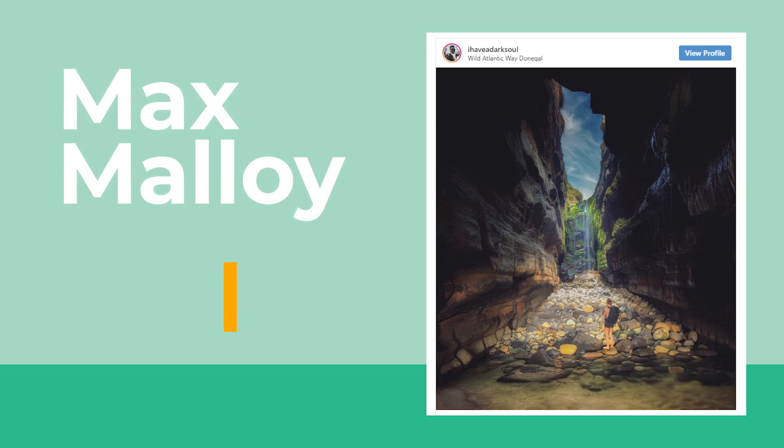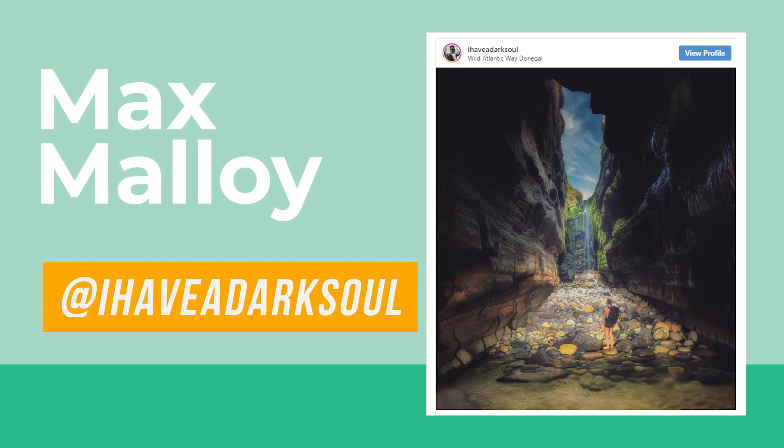We first came across the existence of this waterfall in a picture posted by a gentleman called Max Malloy. Unfortunately there are a lot of people that want to keep this location secret — that is something we ourselves considered — but we thought nature's there to be enjoyed by everybody, so we are going to make the location known.